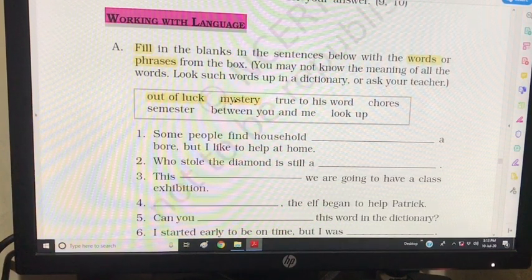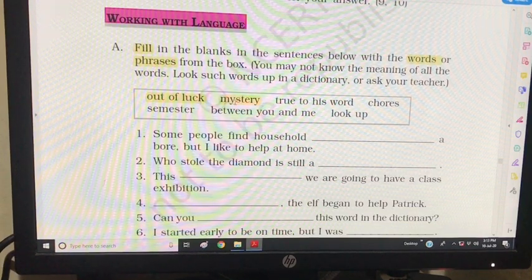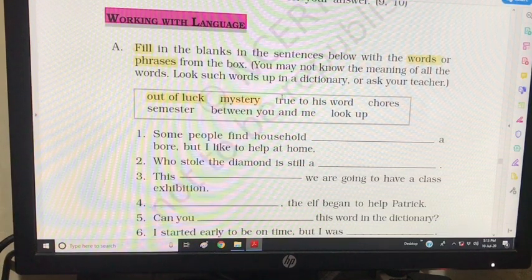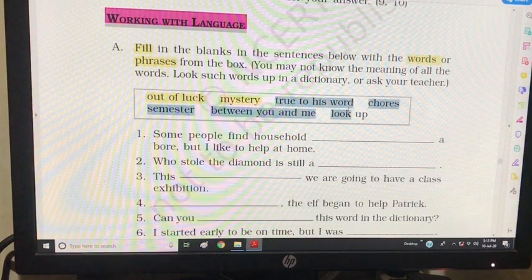Mystery — this is a word that means there is something which you don't understand or you can't explain. You must have heard this word in any of your comics — something strange, something secret which you cannot explain. That is a mystery — nobody knows it.